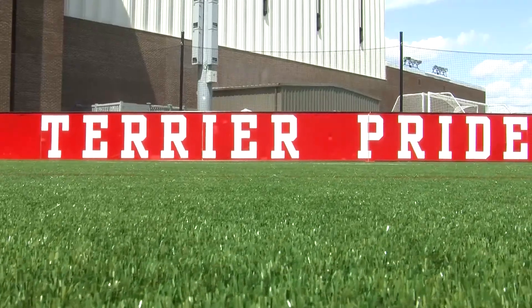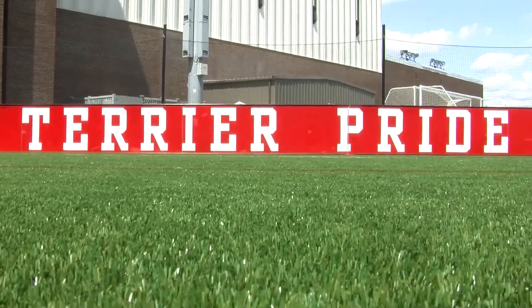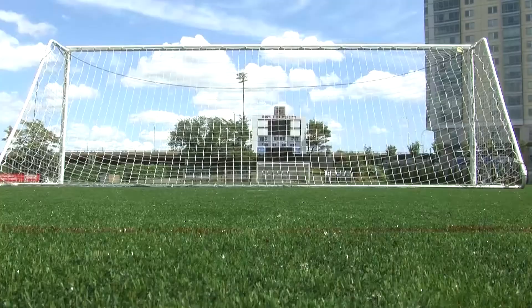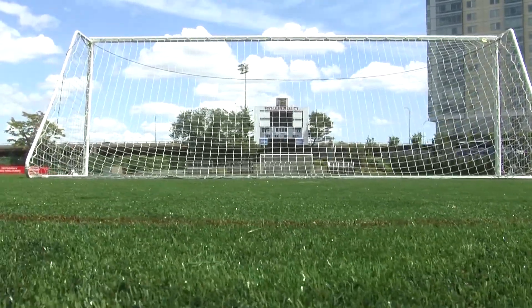I think it's the best turf we've ever had here. We've gone back probably about 15 years now with different types of fields in here, so this is really good. The guys have been playing on it for the last month. It's comfortable. The ball rolls well. It really plays as close to grass as I've seen with the number of turf fields I've been on. It's just really a quality field. We're very happy with it.